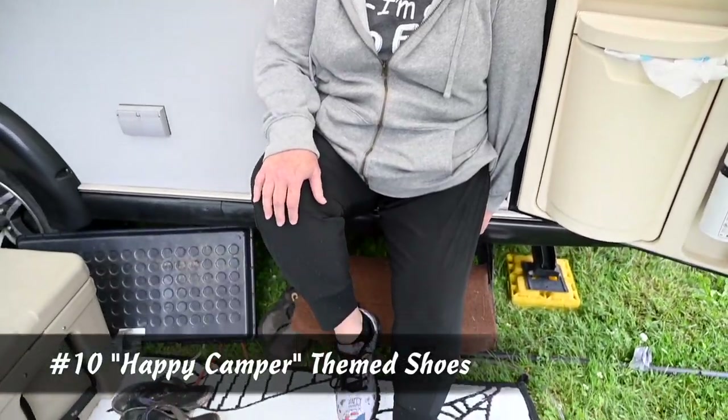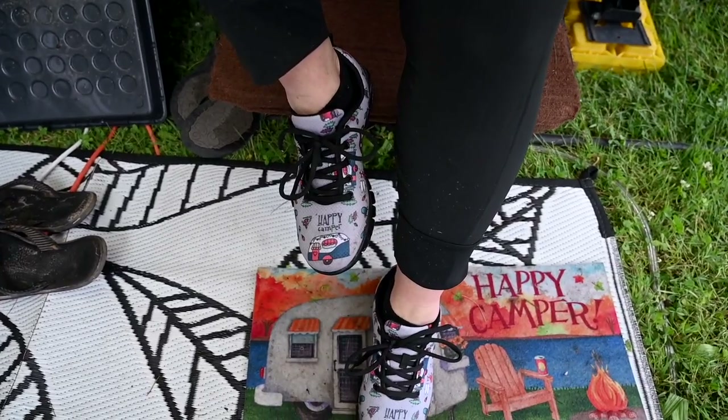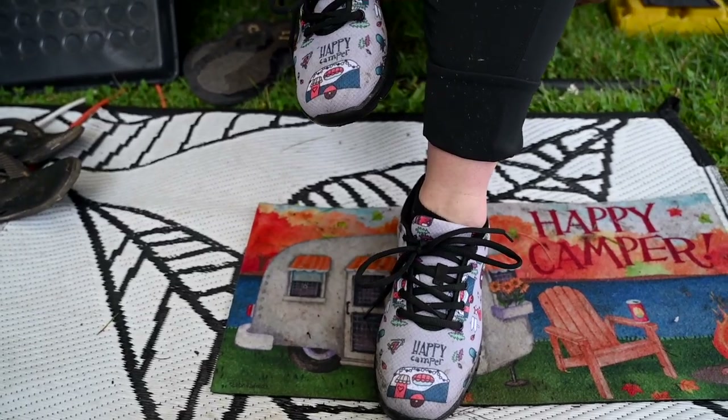I found my picture at mandyleighphoto.com. My favorite accessory for camping are my shoes that I just got. They were a Facebook advertisement, and they came in all different colors, but this was the one that was going to go best with the camper.